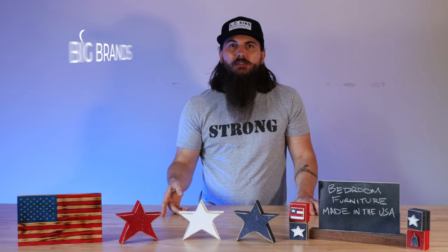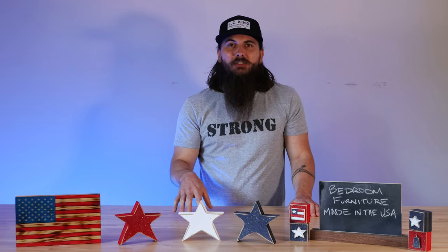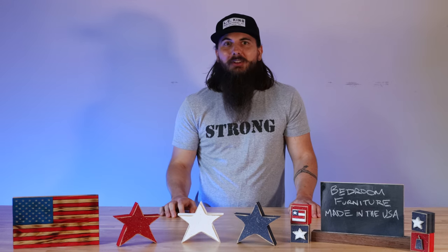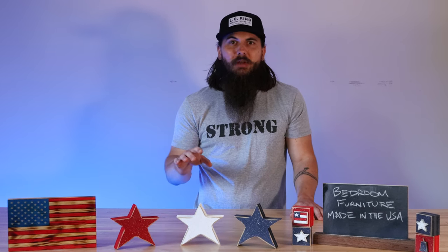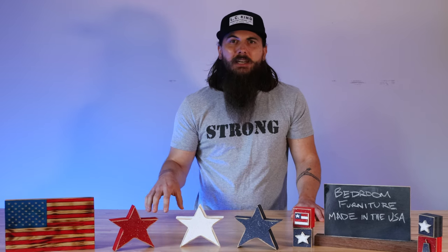Now let's get to some of the big brands in the bedroom furniture industry and where they're actually made. First up is Ikea — and this one's pretty obvious. Ikea is a Swedish brand, and as you go perusing through all of their aisles getting lost in all of the different options, just know that pretty much everything is not made in the U.S.A. Most of their manufacturing happens in China, Vietnam, Malaysia, and a lot of other Asian and Eastern European countries.